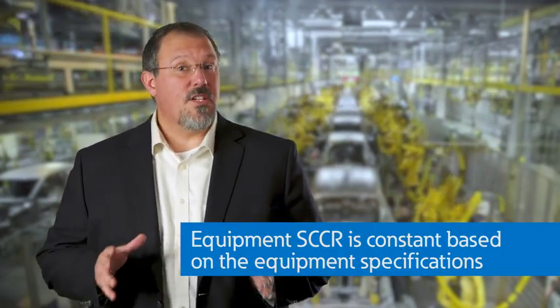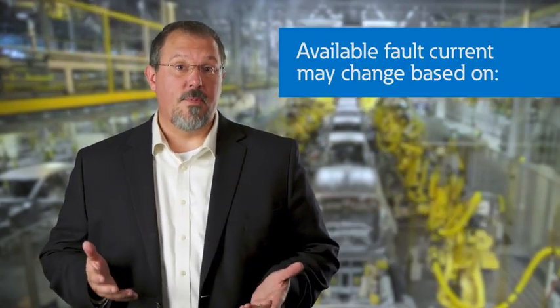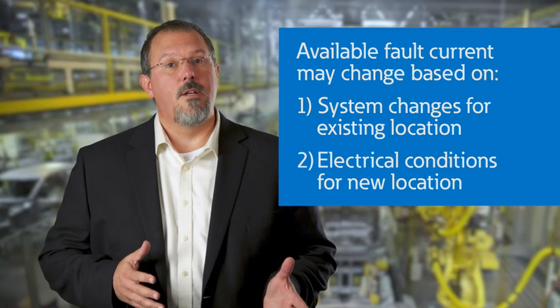So, have you reviewed the ratings on your existing industrial control panels, as well as your specifications for new equipment that you'll be purchasing in the future? Have you or your utility made modifications that may impact the available short-circuit current throughout the power distribution system in your facility? Equipment SCCR ratings stay the same, but the available fault currents may change based upon system changes, or if you move that equipment to a new location — you could be left with an inadequate SCCR rating.